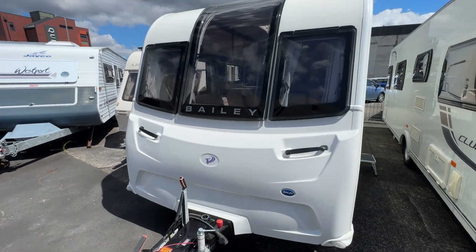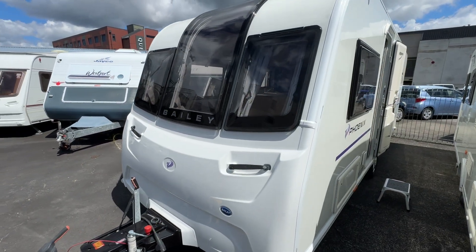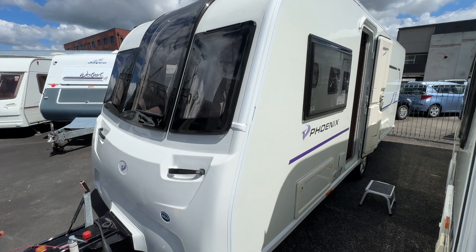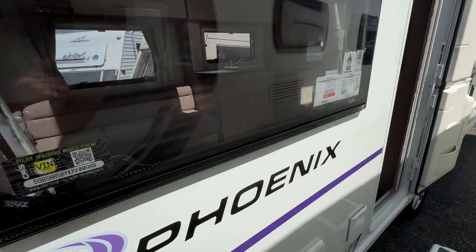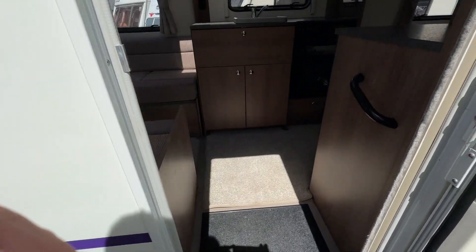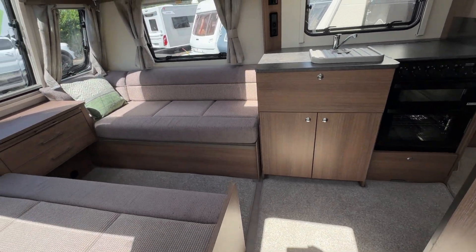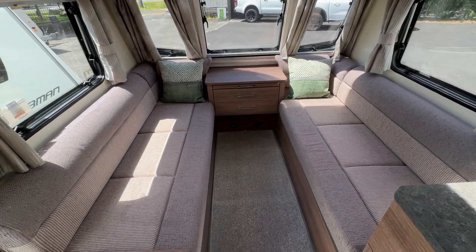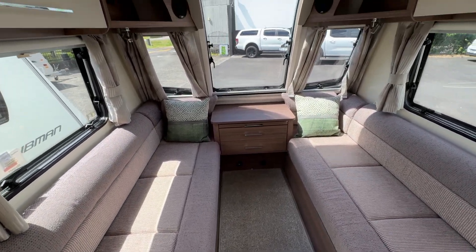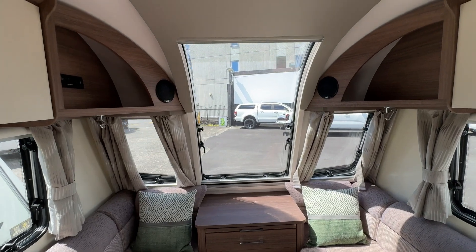Here we have a 2019 Bailey Phoenix 644 single-axle island bed. Got the front lounge which converts to a double, with big nice open front windows.